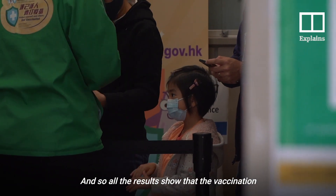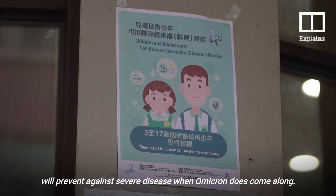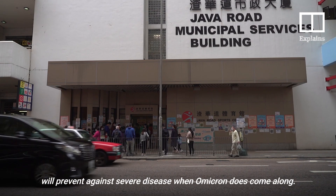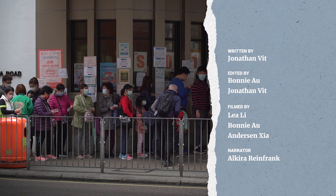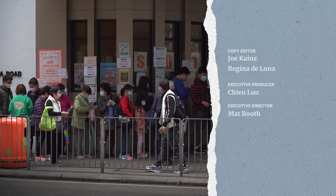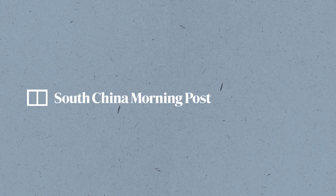All the results show that vaccination will protect against severe disease when Omicron does come along.